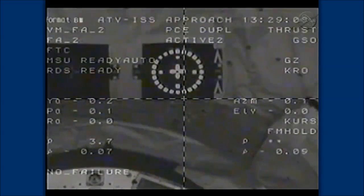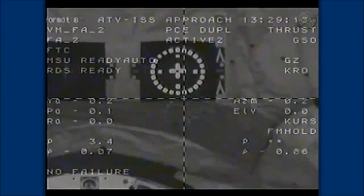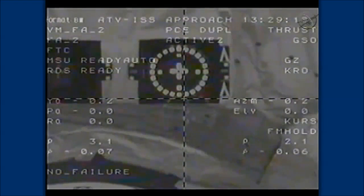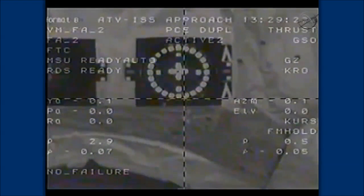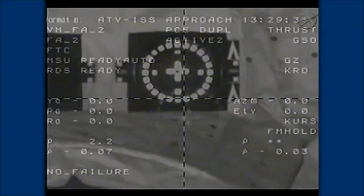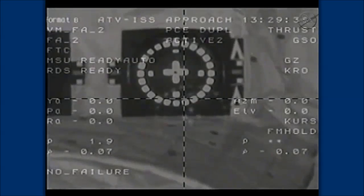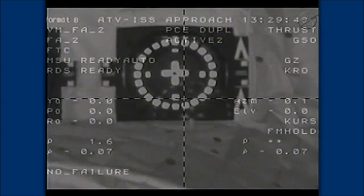Gerst and Skvortsov are providing a running commentary to the Russian flight control team. We are now at the ground hands-off point — no more abort capability. Two meters. Five feet away. Range rate is 0.06. Target is nominal. The crew is now hands-off, with 3.2 feet separating, standing by for contact and capture.